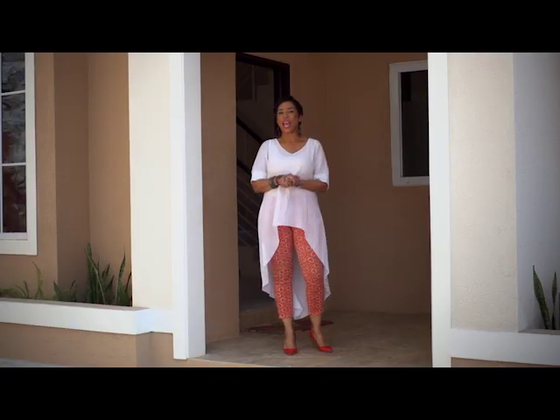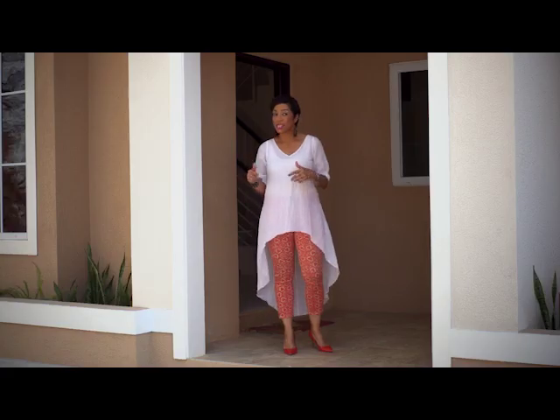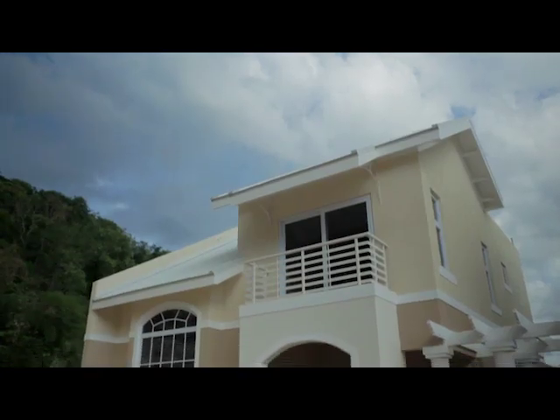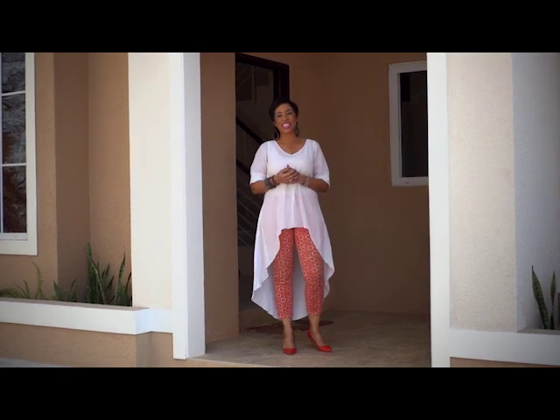Hi, guess where I am? Phenomenal views, birds chirping, exceptional amenities, clubhouse, infinity pool? That's right, you guessed it. I am at Forest Ridge Apartments and Condos. This is the brand new Wiccan development at the foot of Red Hills. I am Karen Booker and this is Design Diva.